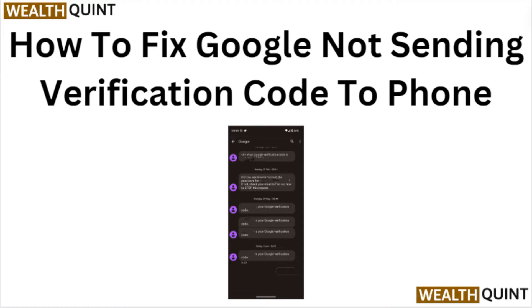Hi everyone, in today's video we will see how to fix Google not sending verification code to phone.